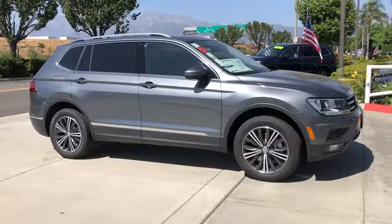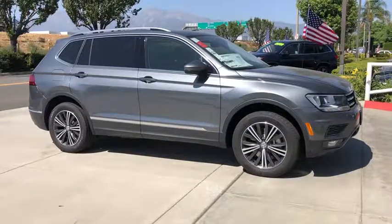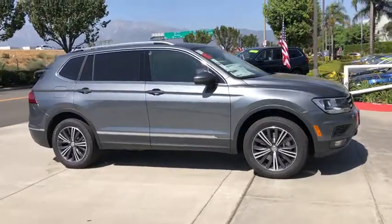Make a great choice today with the 2019 Volkswagen Tiguan. With Volkswagen Tiguan, it's good to be turbo. Turbo with class. Here are some of this vehicle's great options.